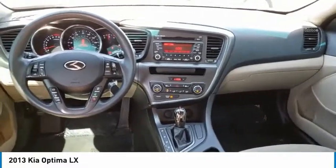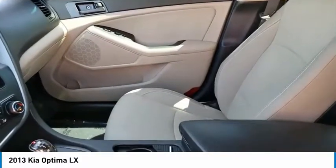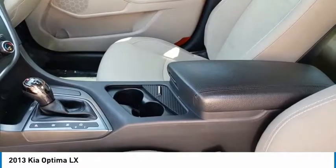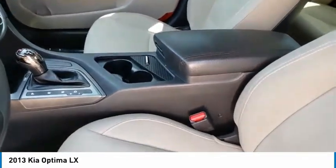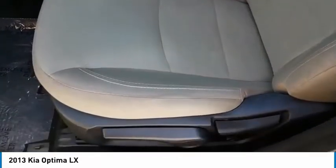Here are some of this vehicle's great options: power heated outside mirrors, automatic transmission, stability control, remote power door locks, Bluetooth, cruise control, trip computer, tachometer, speed proportional power steering, and carpeted floor mats.